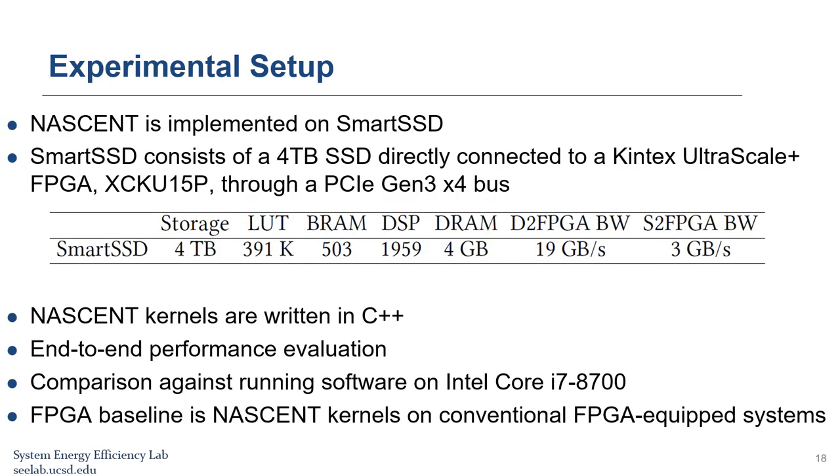In our experiments, NASCENT is implemented on a Smart SSD consisting of a 4TB SSD directly connected to a Kintex UltraScale+ FPGA KU15P through a PCIe Gen3 x4 bus. The table shows the available resources on the Smart SSD. NASCENT kernels are written in C++ and synthesized using the Vitis design flow. We evaluate performance from reading data from storage to writing data back to storage, and compare against software on an Intel Core i7 CPU and an FPGA baseline using conventional storage devices.